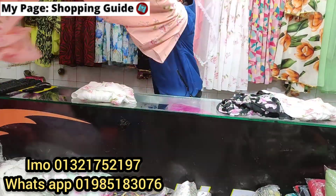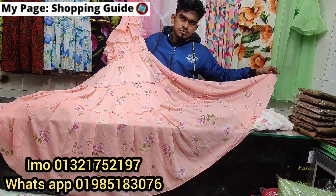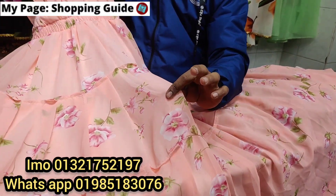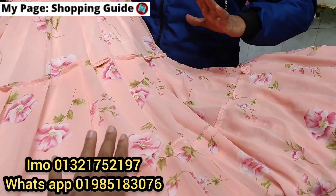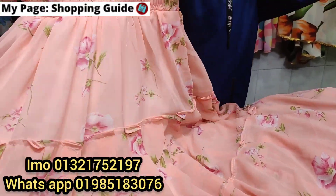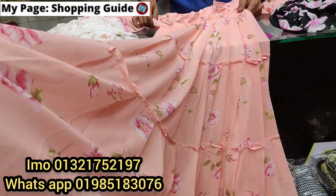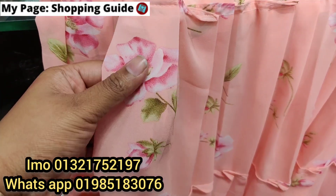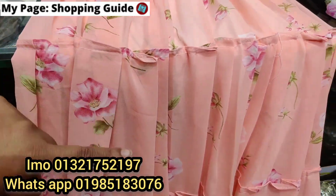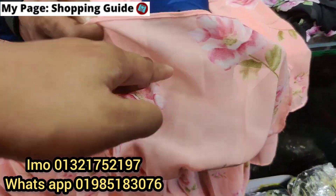First of all, the price is very reasonable. This is the most popular brand quality. This is the inner body, so it is very beautiful. This is a soft pure georgette fabric. This is a local brand. This print is a beautiful dress print — a skin print. This is the front side and back side.